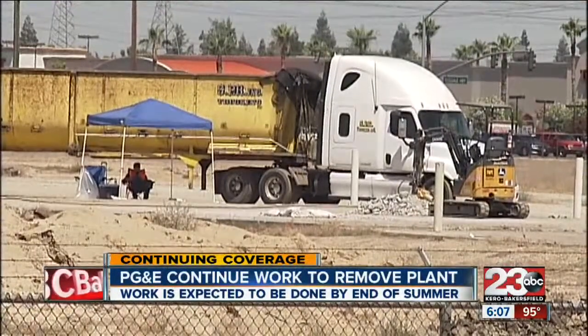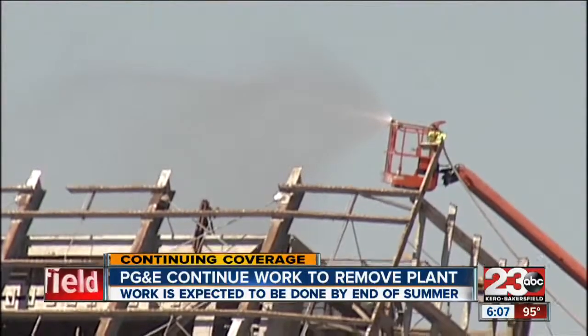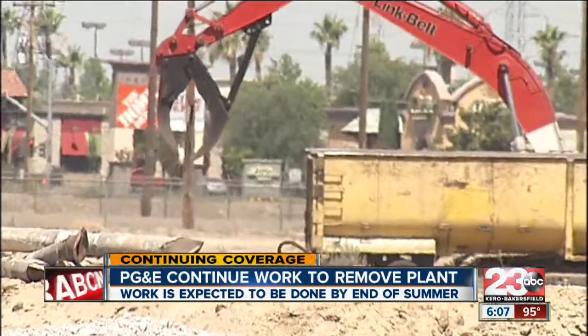PG&E told 23 ABC that small amounts of asbestos was found on the site and that that had to be wetted before they could be removed.